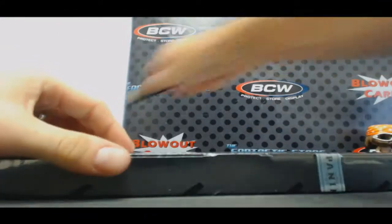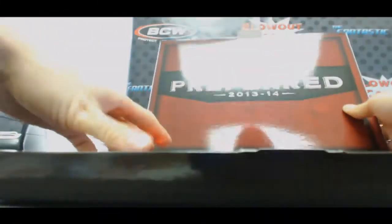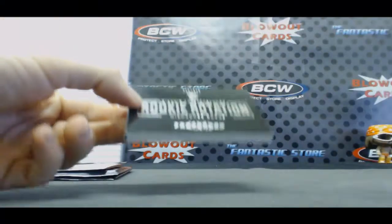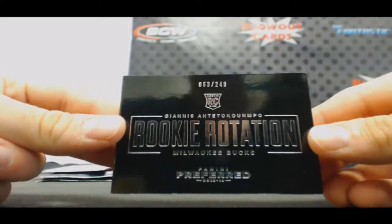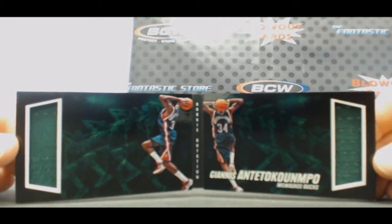All right, last box. That's a salt on the wound right there, brother. What? Rookie booklet for the Bucks, to 249 — the Greek Freak. Of course, see — salt on the wound, you dirty dog.